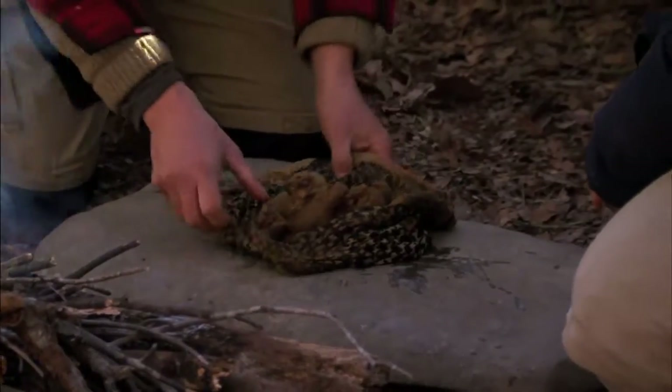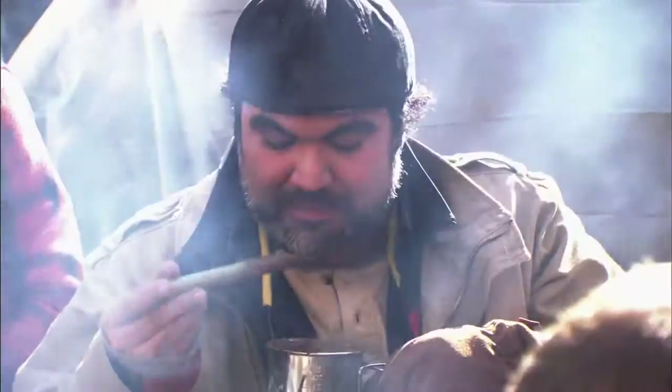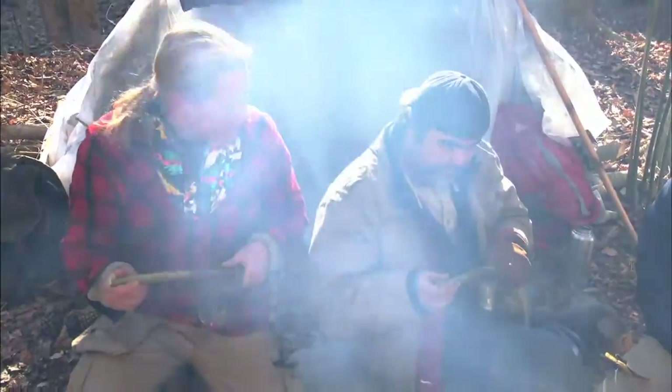That looks like cow shit. Man, that looks just like some chunky cow shit. Bon appétit, man. It has a very interesting flavor.